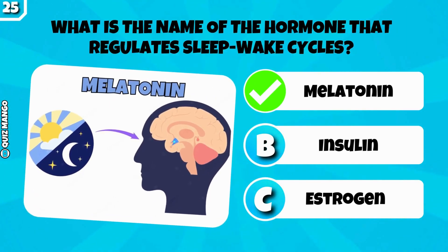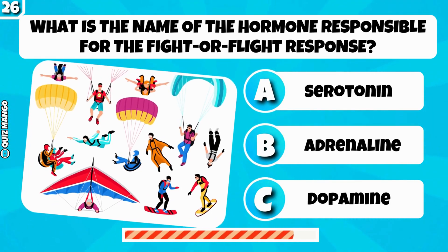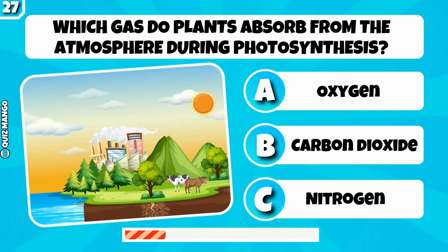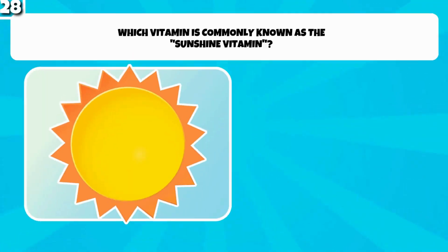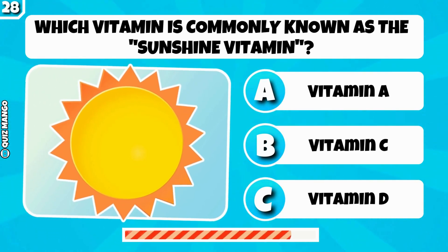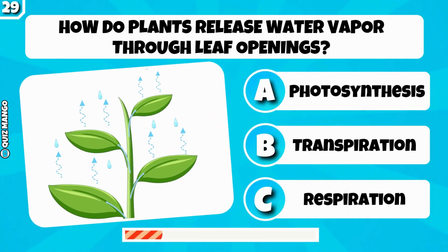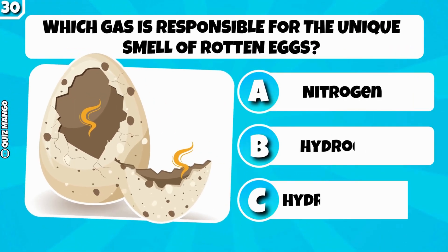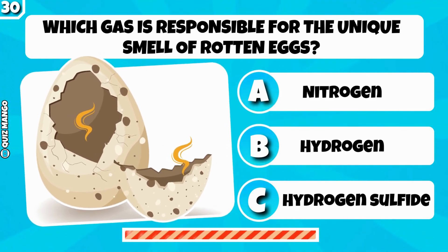What is the name of the hormone that regulates sleep-wake cycles? It's melatonin. What is the name of the hormone responsible for the fight-or-flight response? Which gas do plants absorb from the atmosphere during photosynthesis? It's carbon dioxide. Which vitamin is commonly known as the sunshine vitamin? It's vitamin D. How do plants release water vapor through leaf openings? Which gas is responsible for the unique smell of rotten eggs? It's hydrogen sulfide.